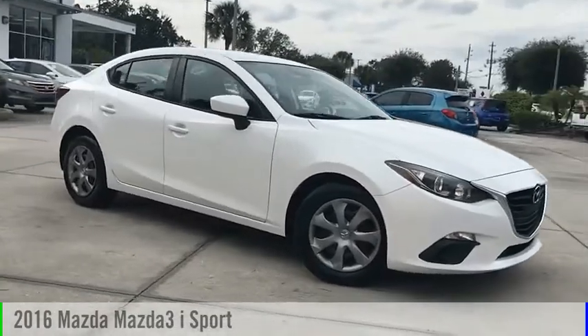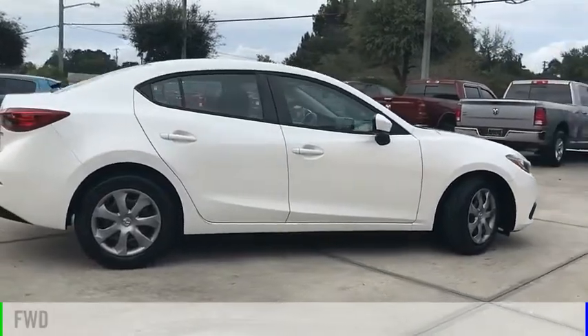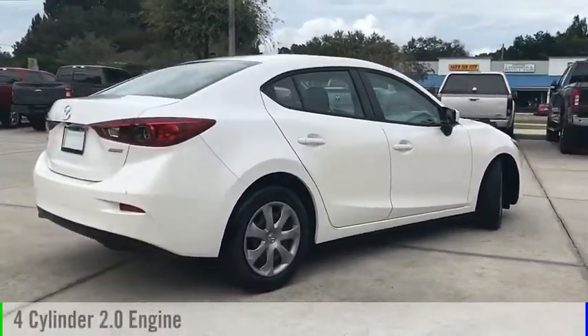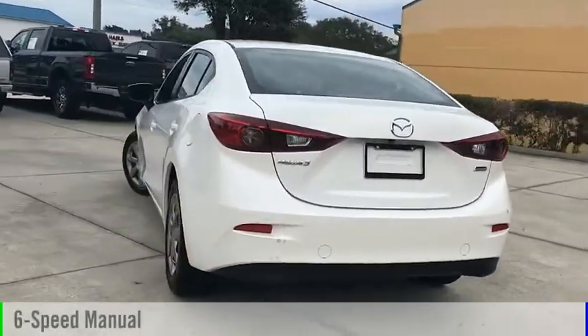Take a ride in the 2016 Mazda 3. This vehicle is powered by a front-wheel drive, four-cylinder, 2.0-liter engine, and comes with a six-speed manual transmission.